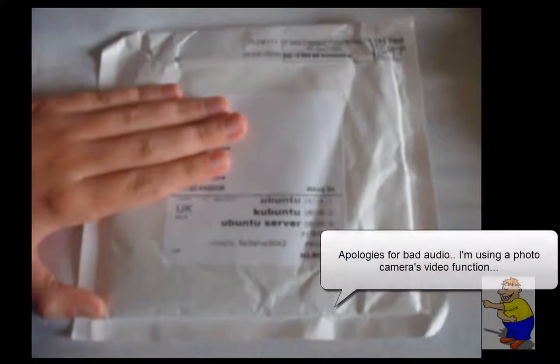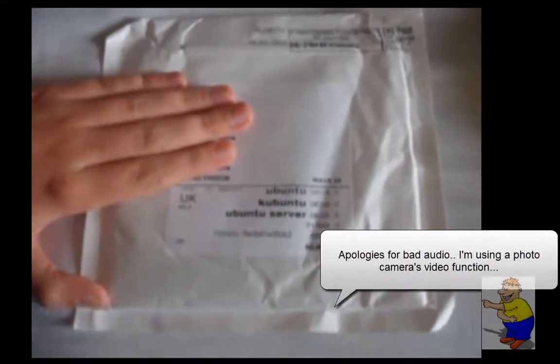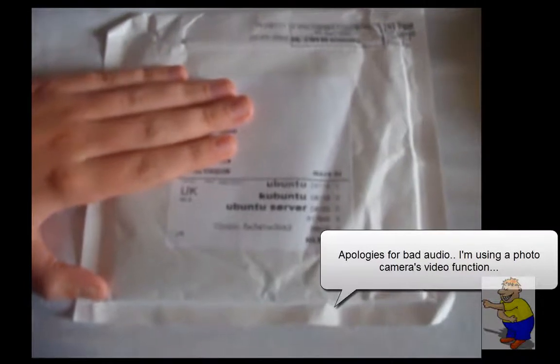Hello! Now, you may be thinking, what are you watching? But in fact, you're watching the right video. This is an unboxing.